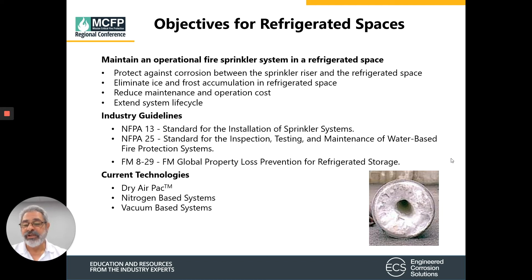From a current technology standpoint, there are three basic technologies available. Two of the three are dry air packs, nitrogen-based, and vacuum-based. We're going to discuss the dry air packs and nitrogen-based today. The vacuum base is still a relatively new technology with limited applications, so we're going to discuss that at a future presentation.